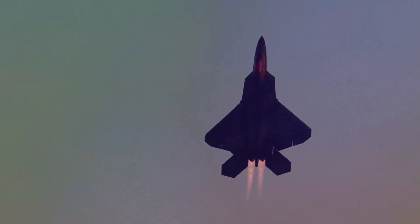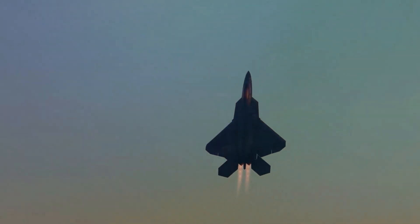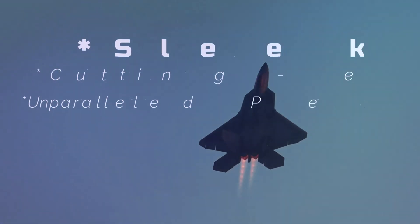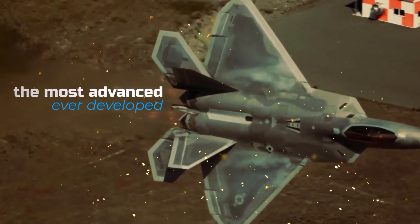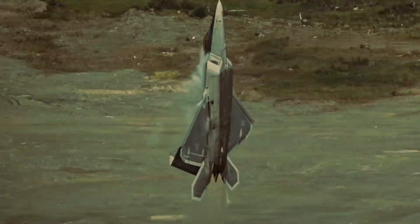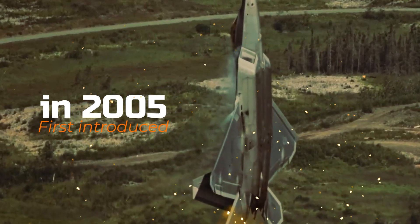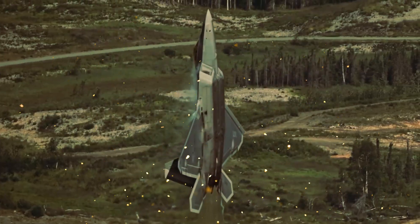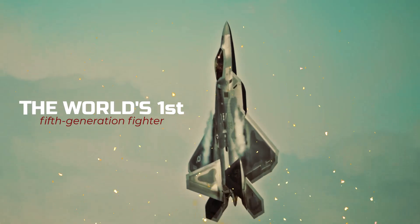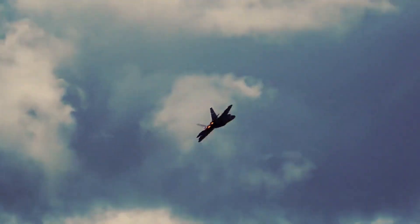The F-22 Raptor is an iconic fighter jet that has captured the imagination of aviation enthusiasts around the world. Its sleek design, cutting-edge technology, and unparalleled performance make it one of the most advanced fighter jets ever developed. First introduced in 2005, the F-22 Raptor was built by Lockheed Martin as a fifth-generation stealth fighter jet for the United States Air Force and was the world's first operational fifth-generation fighter. Its primary purpose is to gain and maintain air dominance in any combat situation.